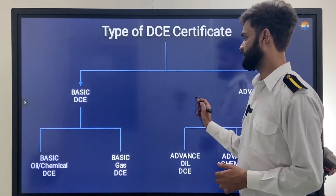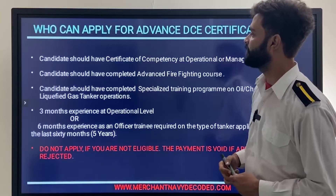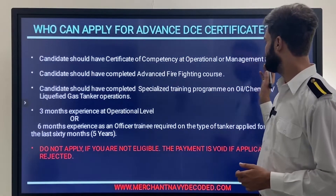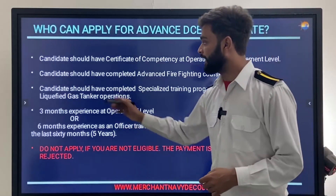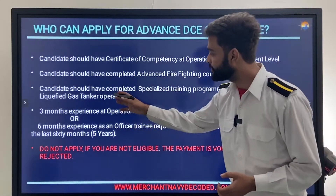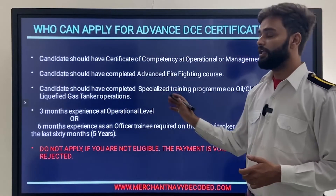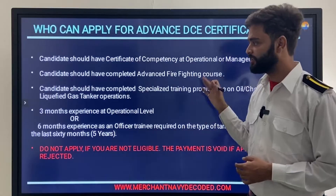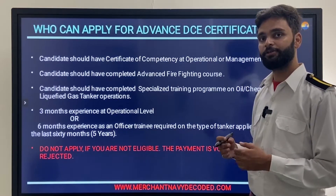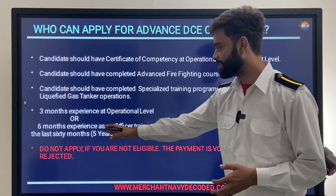To apply for an advanced DC certificate, candidates should have a Certificate of Competency at operational level or management level. Candidates should have completed the Advanced Firefighting course (AFF) and should have completed a specialized training program on oil and chemical tankers — you have to do advanced courses for these.